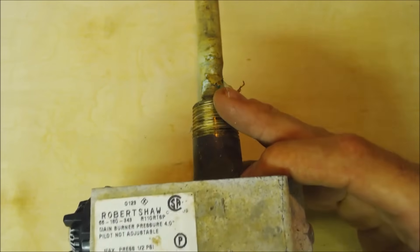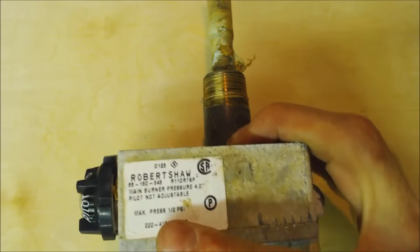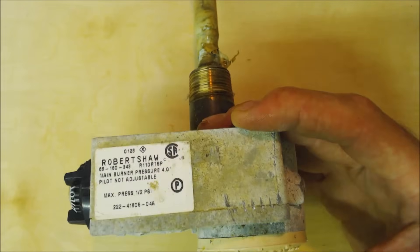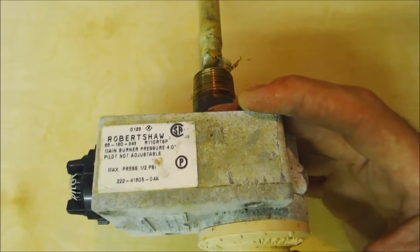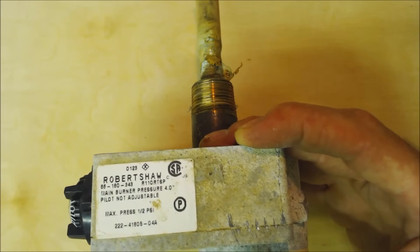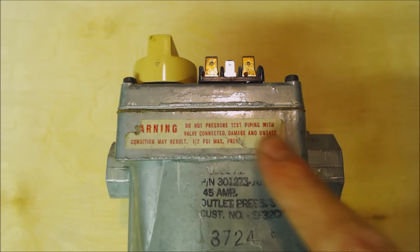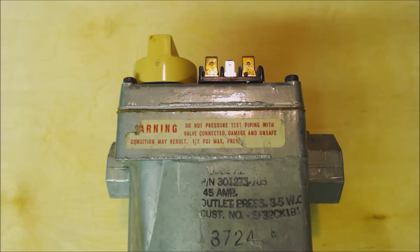Here's an example of a water heater gas valve — this one right here says max pressure half a psi. Any type of appliance inside the house cannot have higher than half a psi running into it. This gas valve even has a stamp stating: do not pressure test piping with this valve connected — damage and unsafe conditions may result — half a psi max pressure.